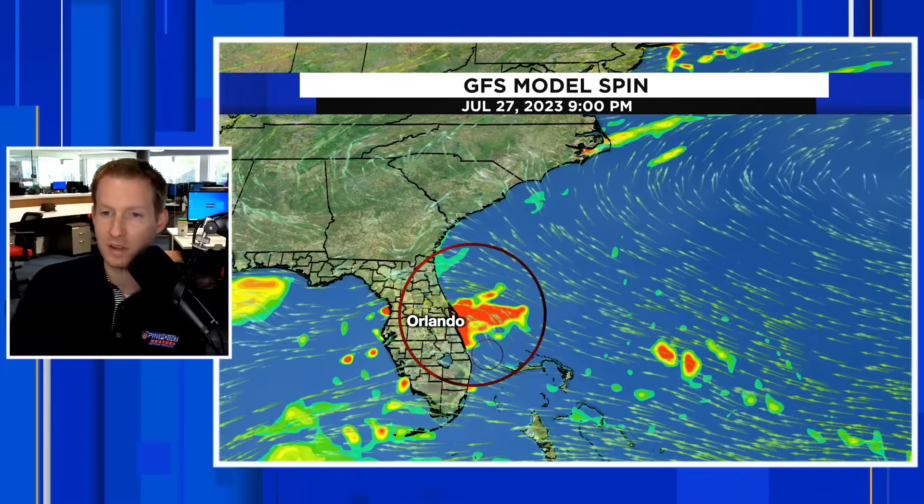Now I want to show you the GFS representation. We talk about these as the two main models we look at during hurricane season. On the GFS, July 27th, it's still that very weak open wave — even weaker than the European solution. By July 27th it's heading toward land because it did not make that curve. The GFS wants to take it right into south and central Florida — so that's going to be something to watch.